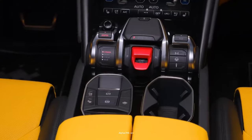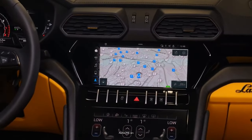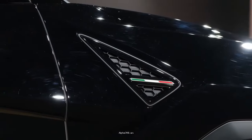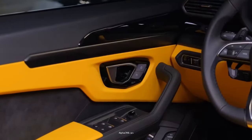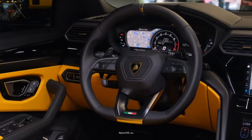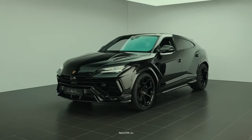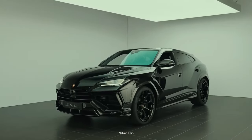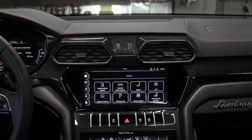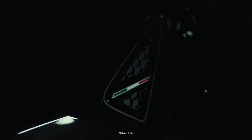If you want an even racier URUS, the new Performante model is the answer. It sits lower and lighter than the standard version, and it is available with 23-inch wheels, which provide a faster acceleration time. The 2024 Lamborghini URUS treats its occupants to a dramatic cabin, which features the company's classic jet fighter design cues, with the start button hiding beneath a red flip cover, and the shifter looking like a jet's throttle.